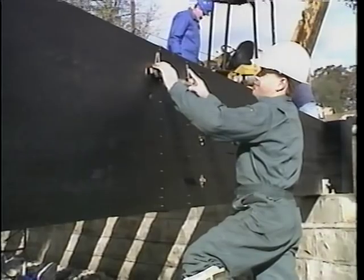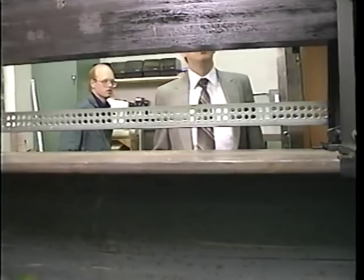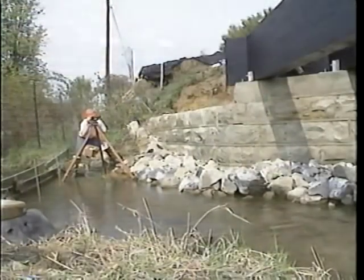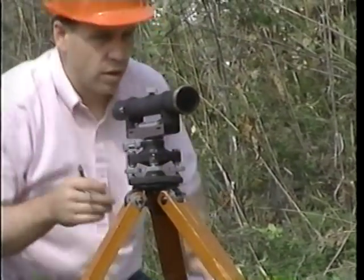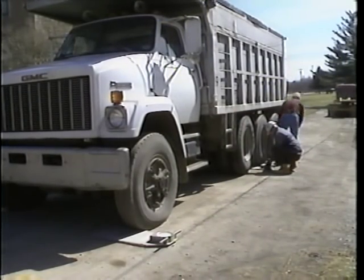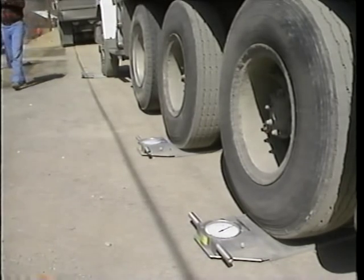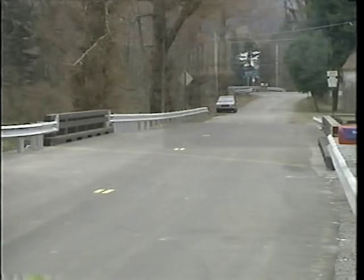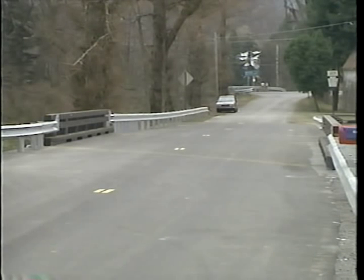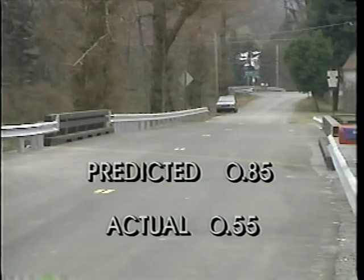Common to all of PennDOT's demonstration bridge projects is the live load test. Research at Penn State predicted the live load deflection values, further checked by testing of individual boards prior to fabrication. The test used two tri-axle trucks loaded at over 70,000 pounds each, weighed with scale readings taken and recorded for each bearing axle. Measurements were taken with the bridge unloaded, with one truck in position A, position B, and with both trucks on the bridge. The predicted live load deflection was 0.85 inches; actual live load deflection was 0.55 inches.